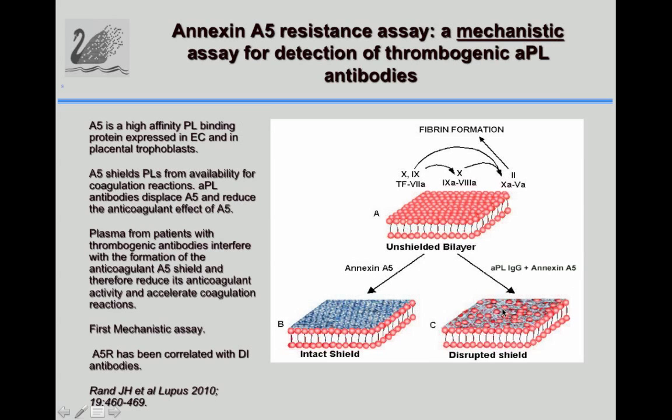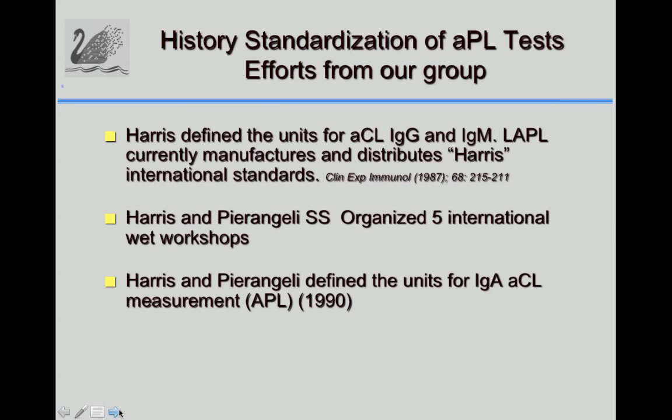The Annexin A5 resistance assay, developed by Jacob Rahn, demonstrates that anti-phospholipid antibodies displace Annexin A5 from phospholipid surfaces, changing its anticoagulant activity. This is measured using a two-step clotting assay. This is claimed to be the first mechanistic assay and has been shown to correlate with anti-domain 1 antibodies from the Baselat group.